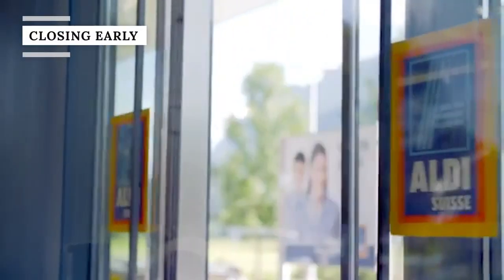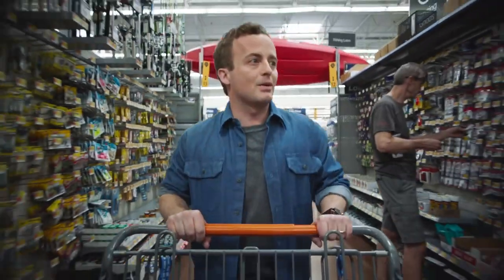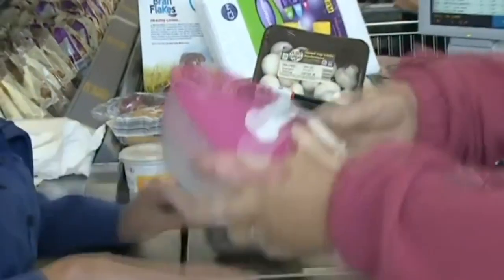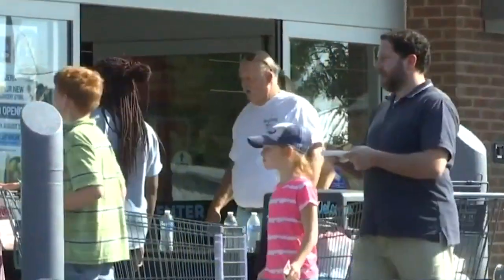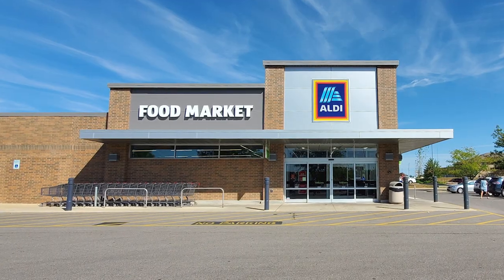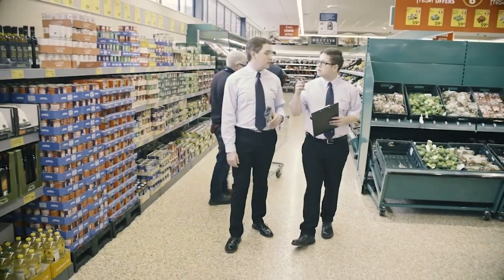Aldi doesn't follow the norm when it comes to store hours. While chains like Walmart keep the lights on for as long as 24 hours a day, Aldi typically operates between 9 a.m. and 8 p.m., with some locations closing as early as 7 p.m. According to Taste of Home, Aldi's limited hours allow the grocer to save on wages and reduce operational costs, providing more savings for its customers.